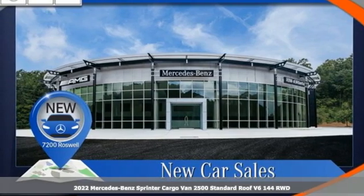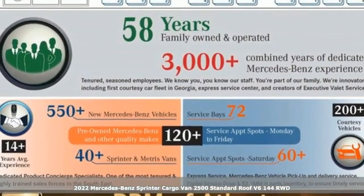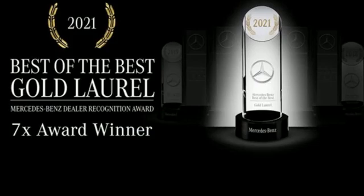It's a new 2022 Mercedes-Benz Sprinter cargo van. Help your business stand out with the unmistakable design of this Sprinter. Plus, it offers an exciting list of features.